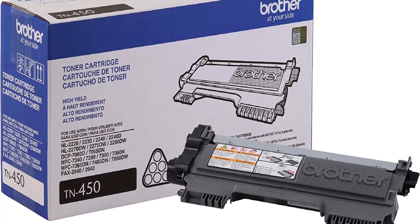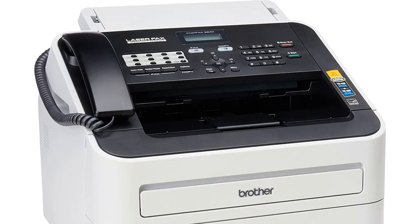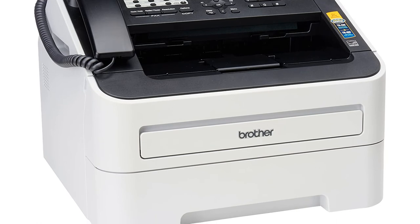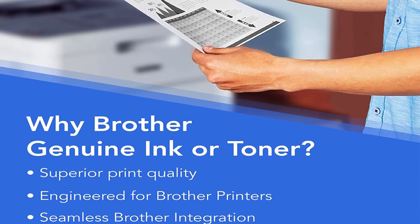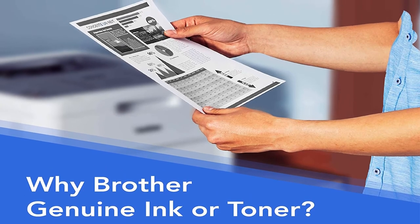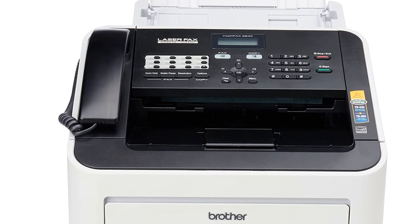It features a 20-page capacity auto-document feeder for scanning and an adjustable 250-sheet capacity paper tray for printing incoming faxes. The 33.5bps modem sends a page in just 2-5 seconds and its 16MB memory stores up to 400 pages. A built-in high-speed USB 2.0 interface can connect to your computer for 21-page-per-minute laser printing. This fax machine is compatible with the Brother TN450 toner cartridge, which can print up to 2,600 pages. It also comes with 200 speed dial numbers to send faxes through traditional phone lines.